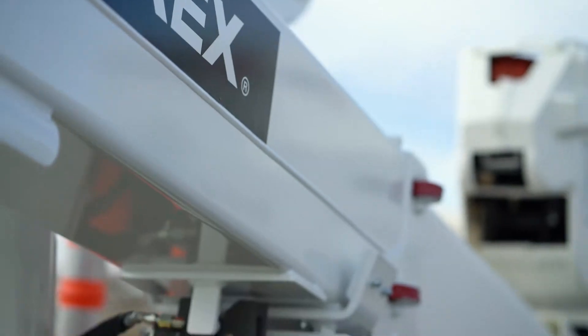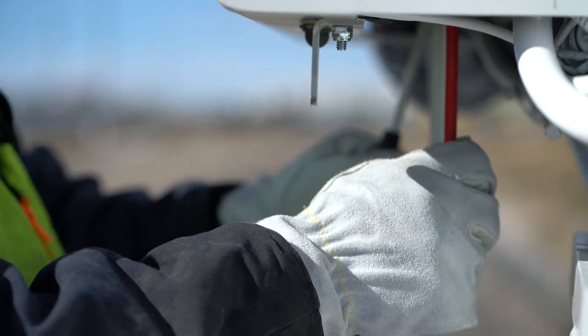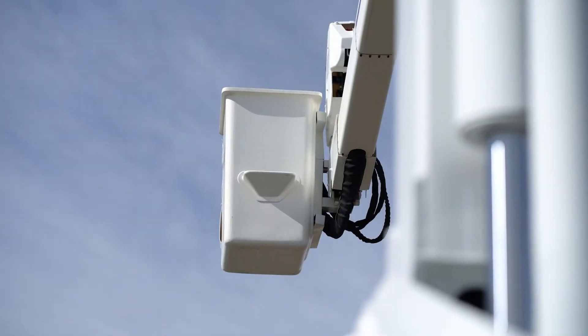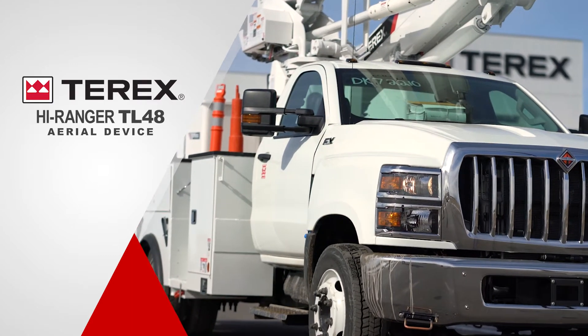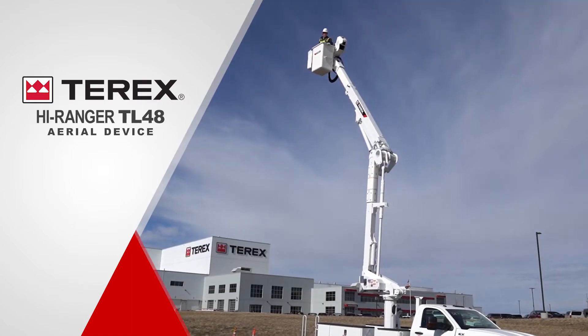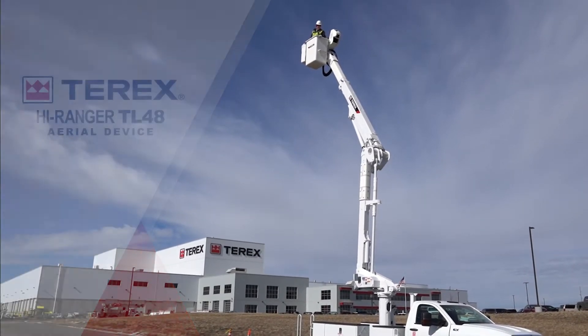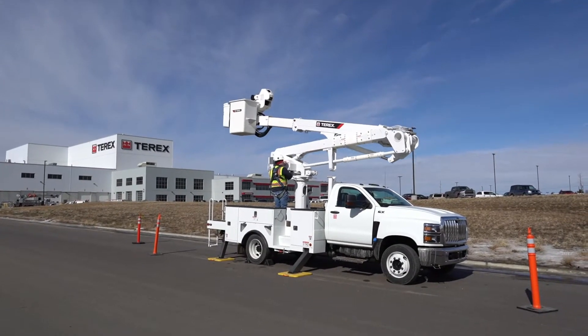Terex Utilities announces a new High Ranger telescopic aerial device with superior jib capacities to meet the needs of trouble truck applications. The Terex High Ranger TL48 achieves 53 feet of working height on a super duty class vehicle, while maintaining the required chassis payload and jib capacity to get the job done.